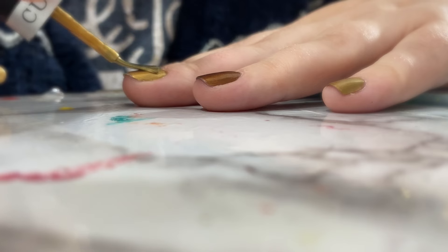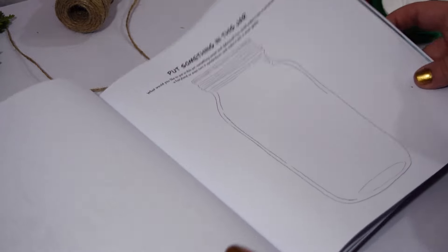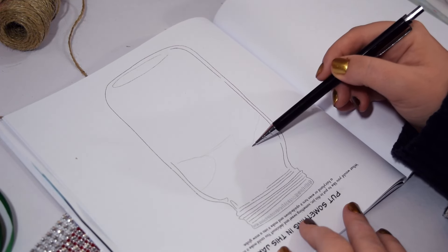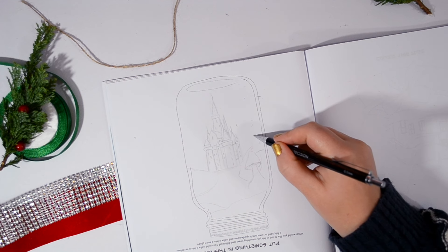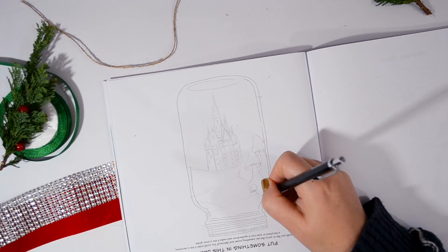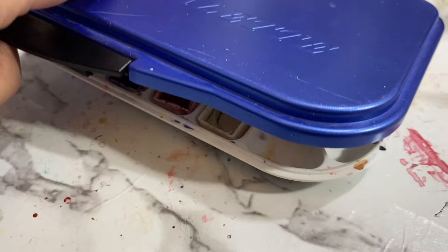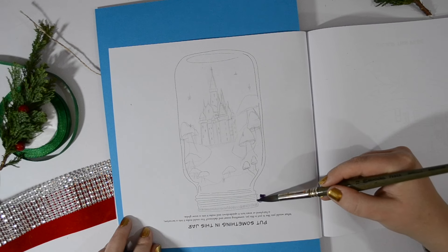Next up I'm going to be designing the exclusive sticker you'll get when you pre-order this book on my website. This prompt is 'put something in this jar' — something sweet and delicious, a terrarium, a fairyland, or even turn it upside down and make it into a snow globe. When I wrote that I thought, I've got to turn this upside down — and I'm going to turn it into a snow globe but also make it into a fairyland. The idea was to have a wintry castle with snow and mushrooms to give it more of a fairyland feel.